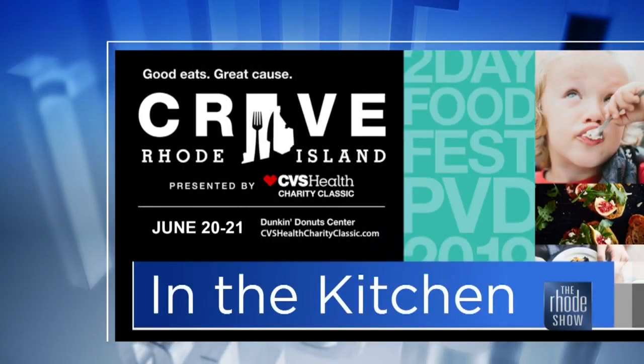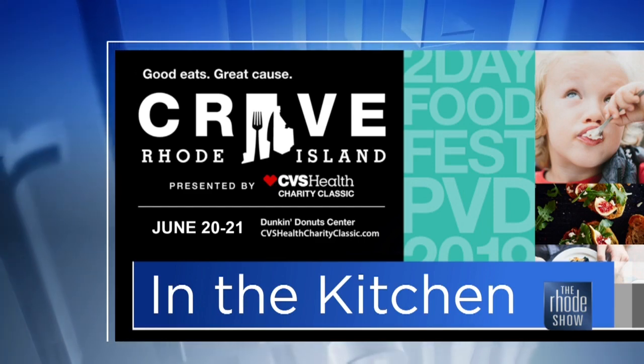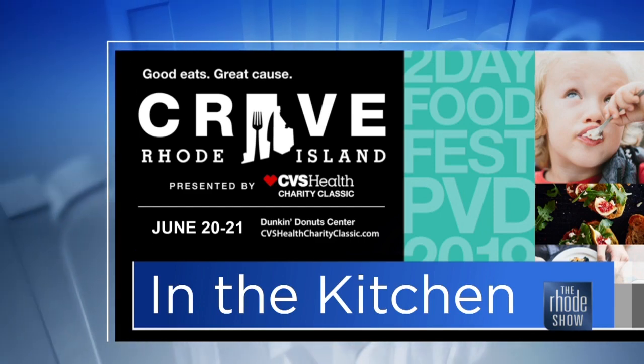We've got a lot going on in the Roadshow kitchen this morning. Crave Rhode Island is right around the corner, June 20th and 21st. One of the participating restaurants is High Tides Island Grill and Tiki Bar — Chef Doug is here. They're also our Roadie Deal of the Day.